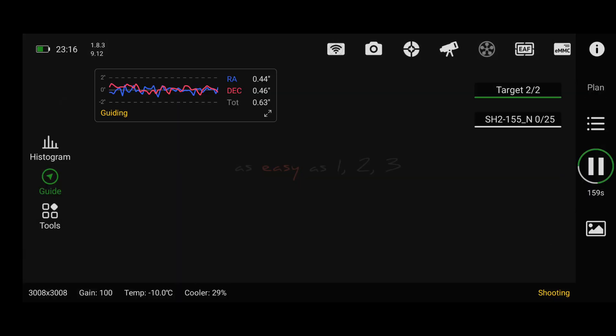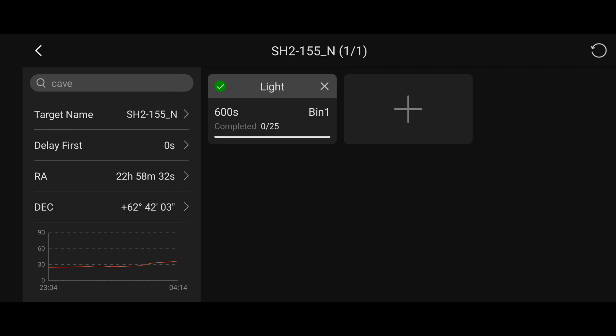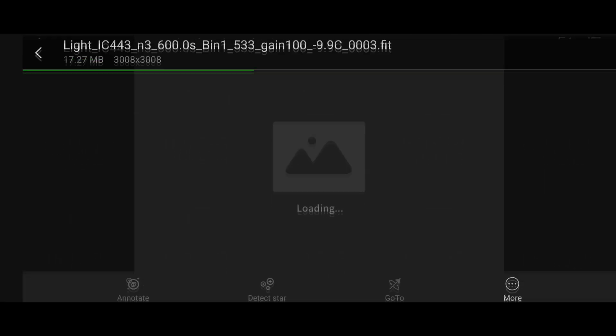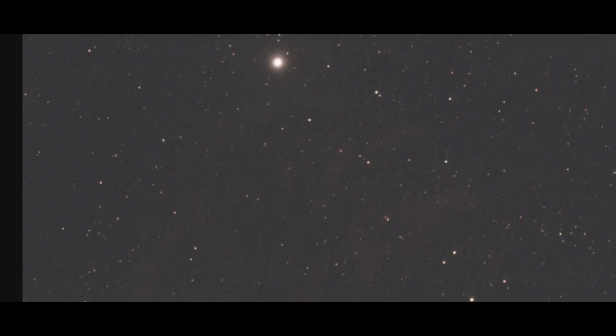I feel like it might still be a little bit close to the garage, but we'll see. The plan tonight is 25 images of 600 seconds — so 25 ten-minute exposures. These are some of the raw images from the Jellyfish Nebula with the L-Extreme. You can just about see on the edge of the Jellyfish there are some blue wispy tendrils.